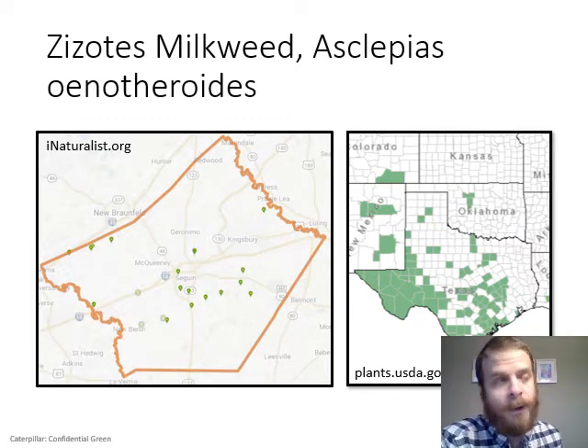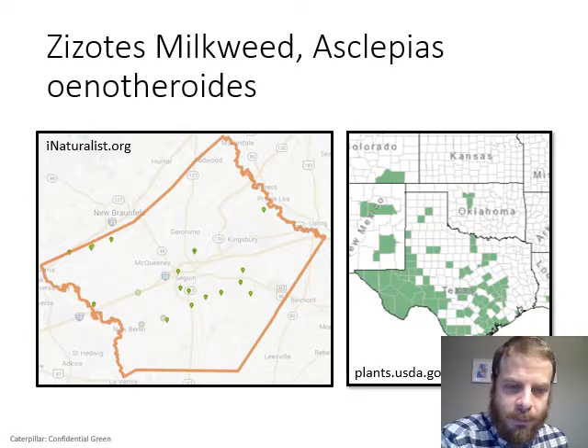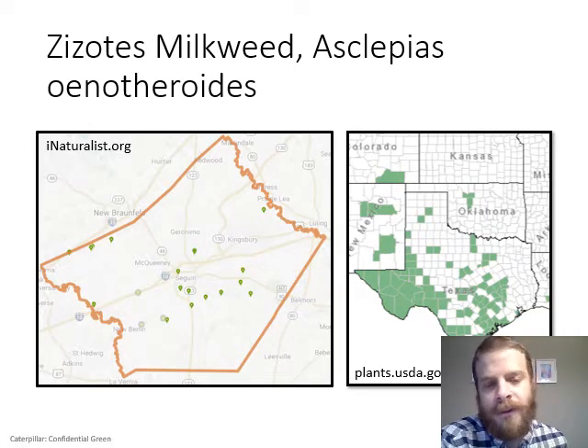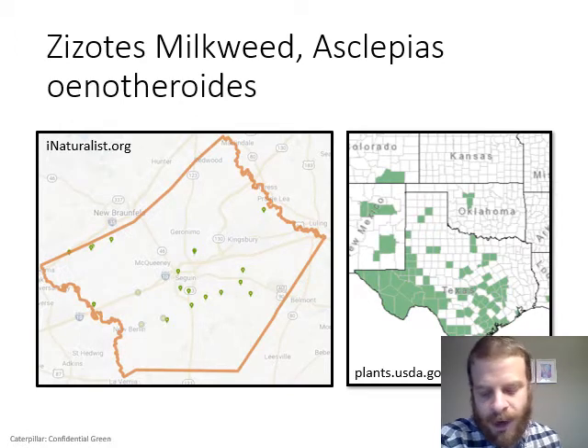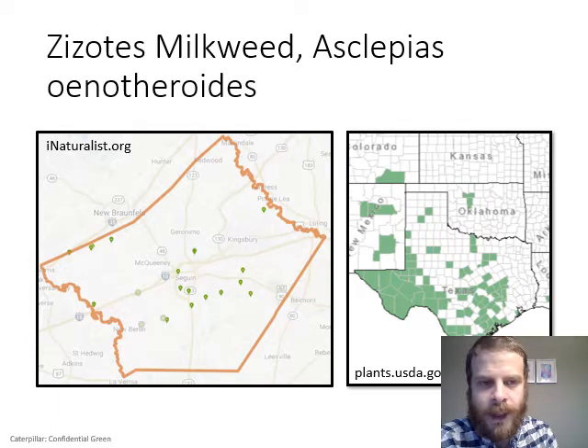Right now zizotes is blooming, and its pods will be ripe around August. If we have a rainy fall it'll produce a second round of flowers and fruit around early October. They can produce up to three crops of pods a year — one in spring, one in summer, and one in fall depending on rainfall. This year mine didn't produce one in spring due to a dry spring, but they're blooming now, which means I might get pods around the end of August.